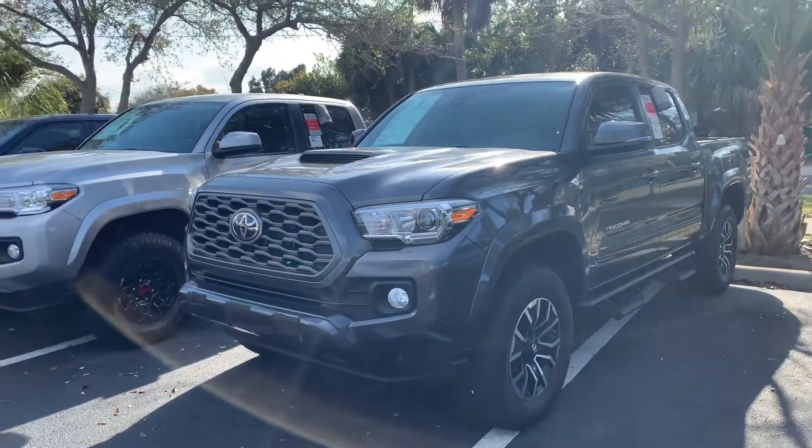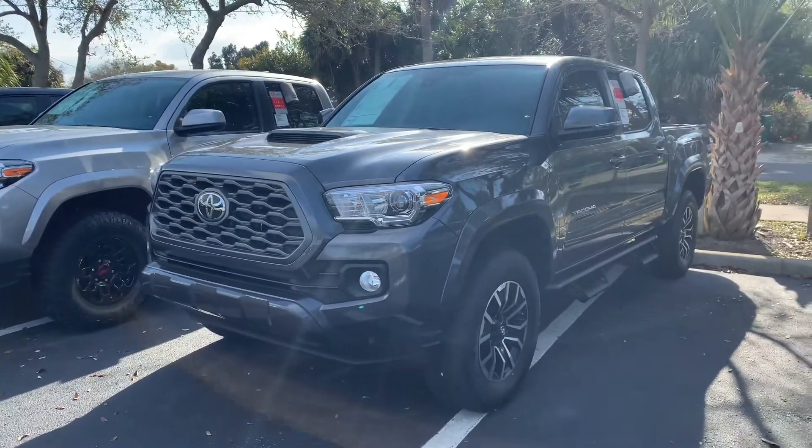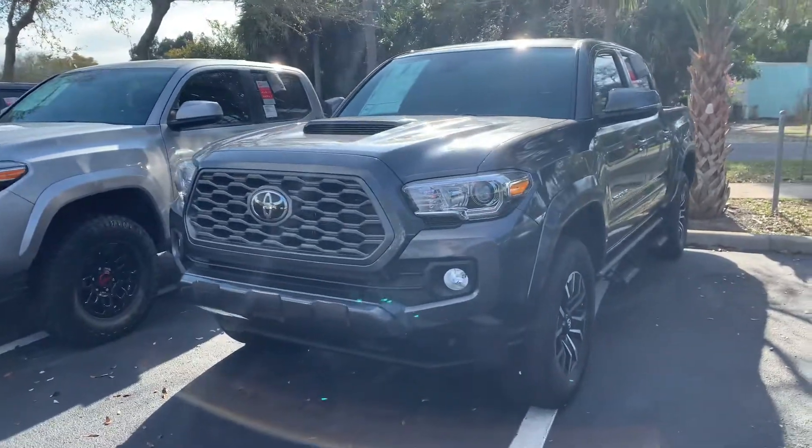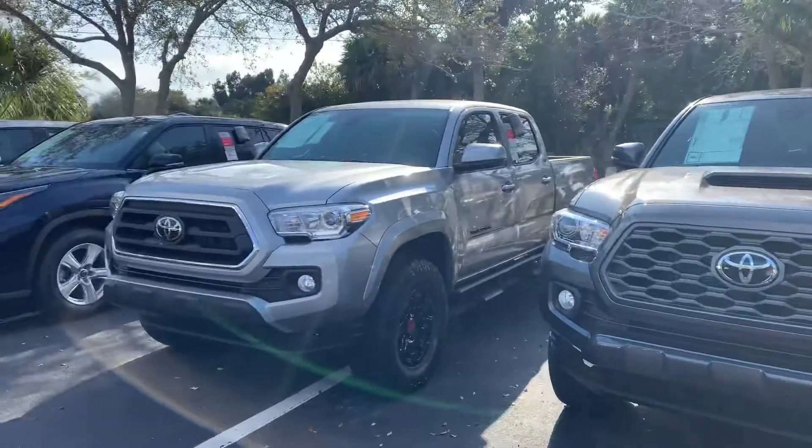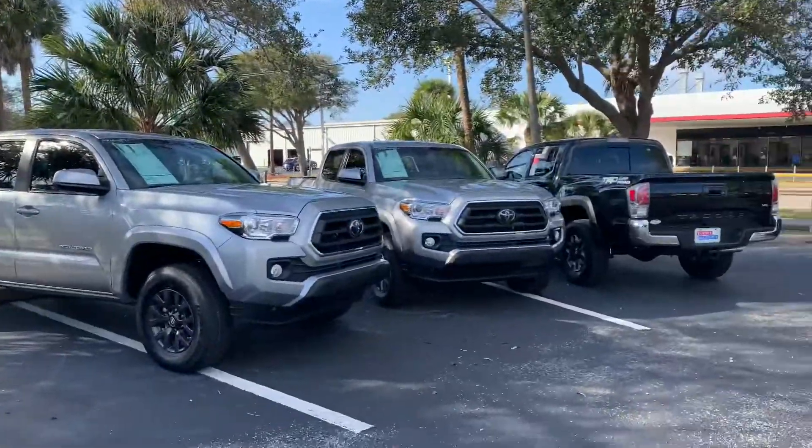Hey David, this is Taylor with Toyota of Melbourne. I am standing here in front of a few of my 2021 Toyota Tacomas and I want to make a quick walk-around video for you. As you can see, this is just a few like I mentioned.